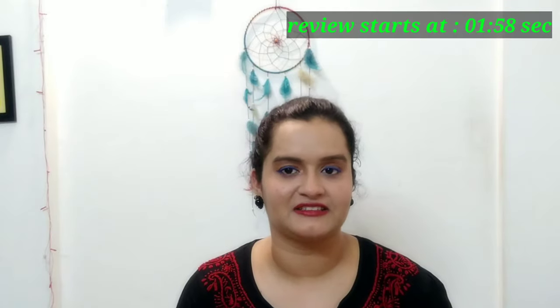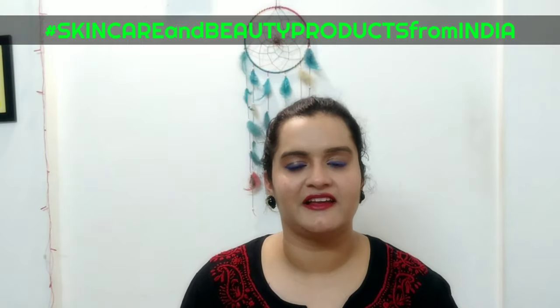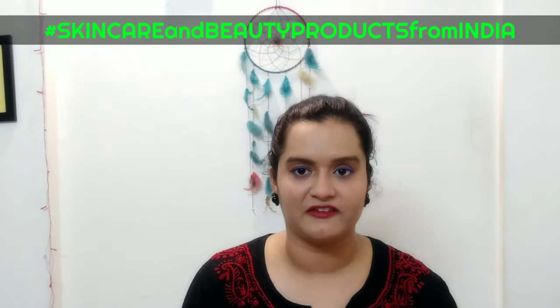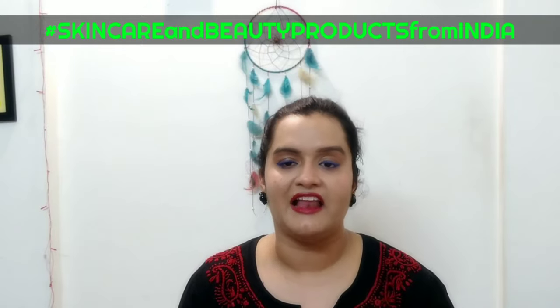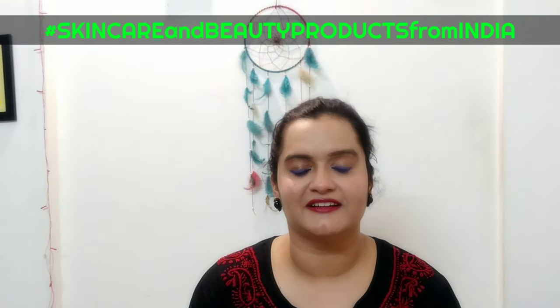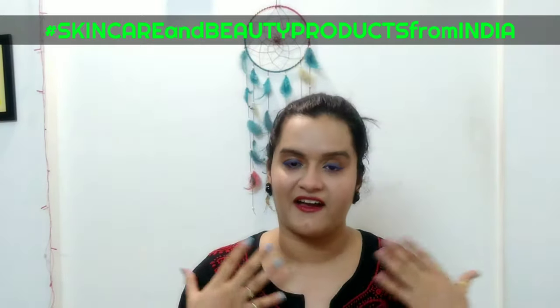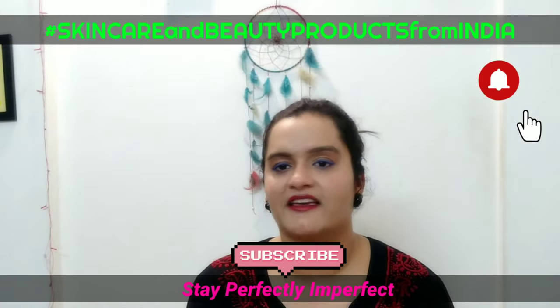Hi, Namaskar. Welcome to my channel, Stay Perfectly Imperfect. Today's video is my first video on my initiative of skincare and beauty products from India. If you are new to my channel, please subscribe to Stay Perfectly Imperfect and press the notification icon so that you don't miss my videos.